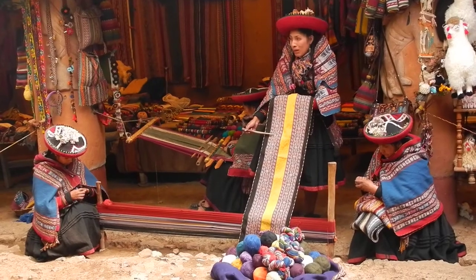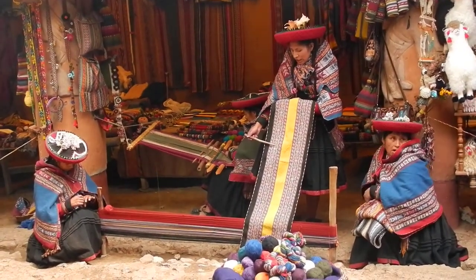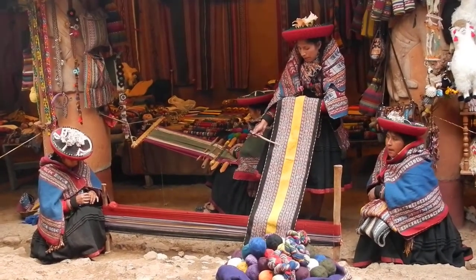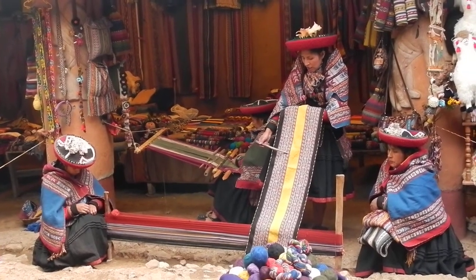The circle represents the puma's eyes. The zigzag represents the mountains of Chinchero. The border is the Inca calendar. Another element points to the cardinal points of Lake Titicaca. Another design represents the Inca tribe. And the final design represents...